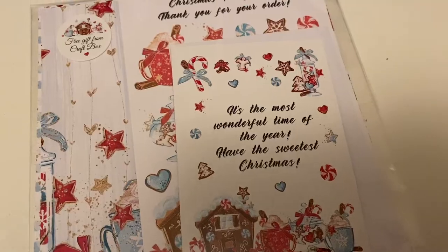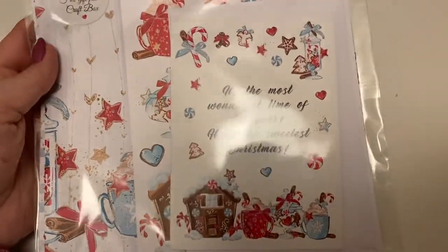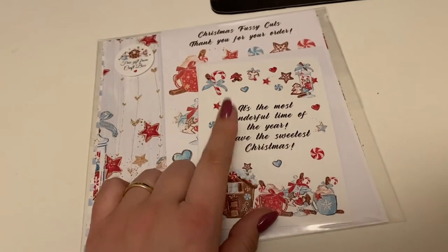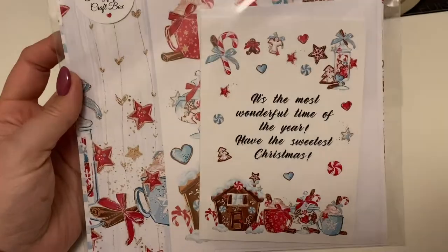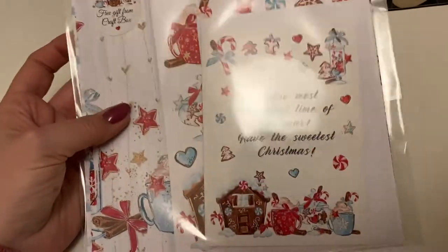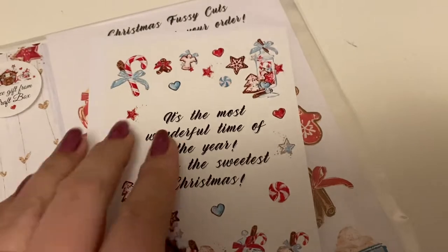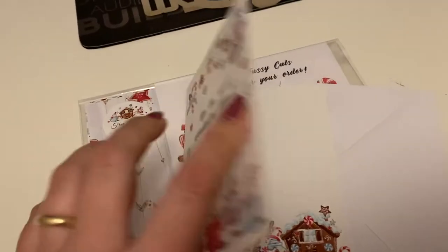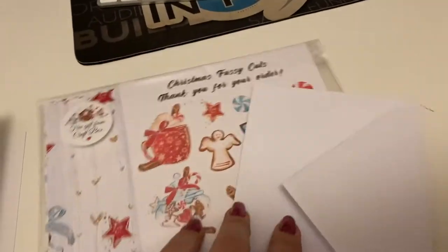Before I sign off for today I wanted to show you the gifts we're going to be sending in the next 500 orders, starting from today. These are from our Sweet Christmas collection — you get a card, a fussy cut sheet, and two random pages from the 8-by-8 collection, or 6-by-6 depending on the size of your parcel. The card is beautiful — decorated both on the outside and the inside, and it says 'Have the Sweetest Christmas,' and it comes with an envelope.